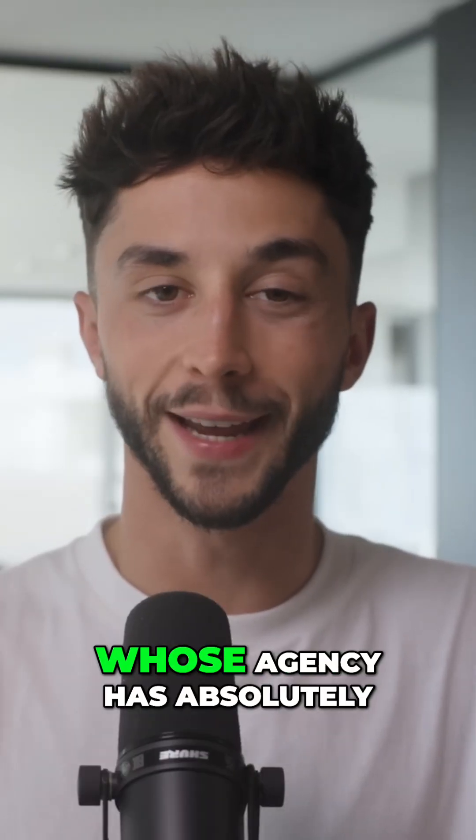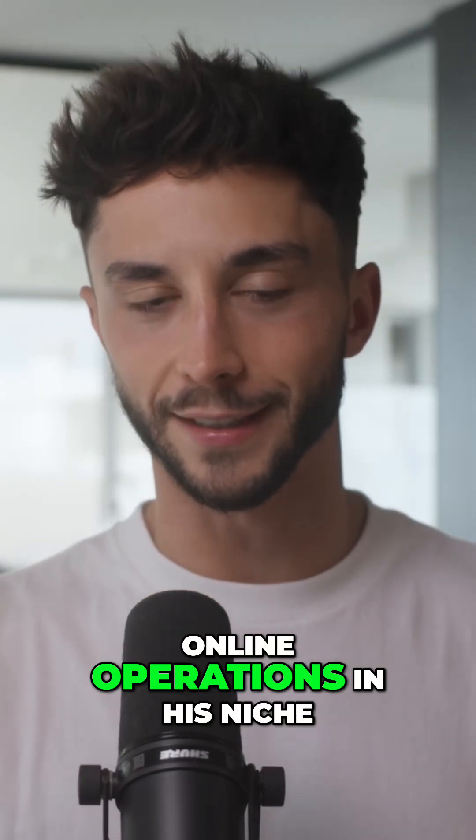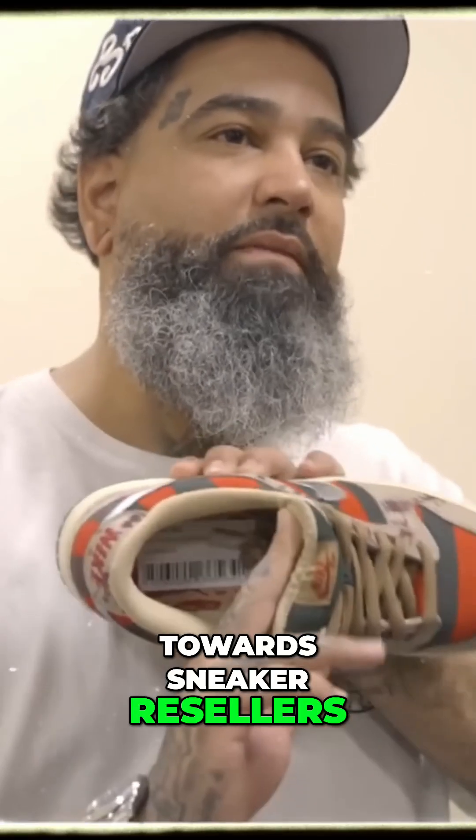Next, we have Mohamed, whose agency has absolutely transformed both in-store and online operations in his niche, which interestingly is geared towards sneaker resellers.